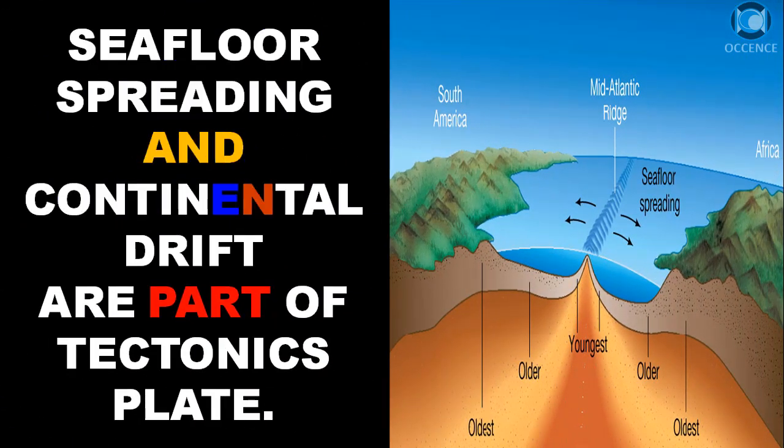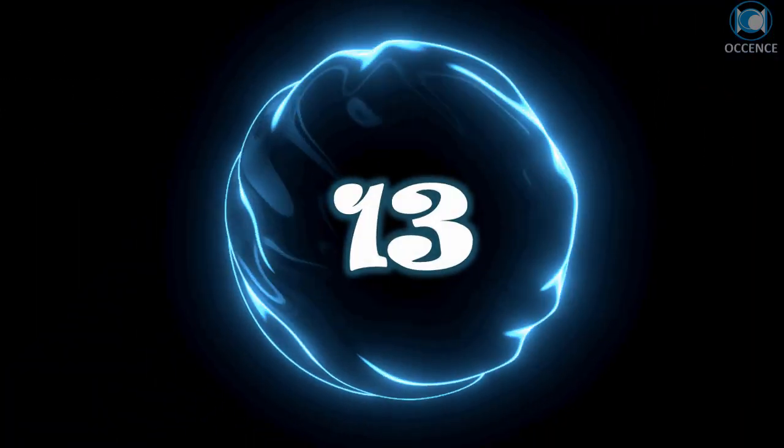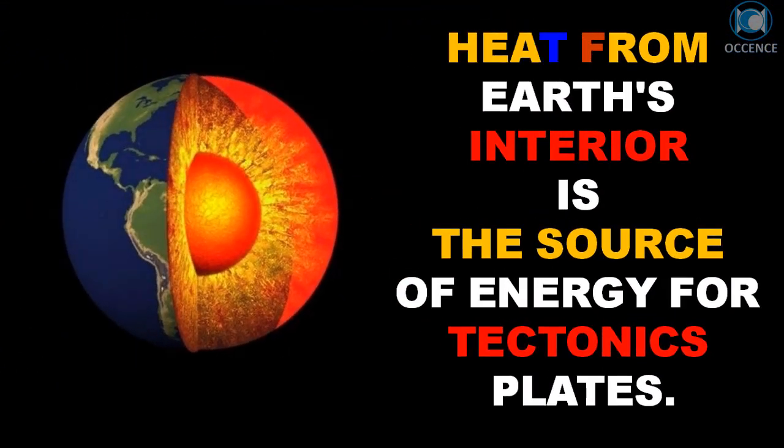Seafloor spreading and continental drift are part of plate tectonics. Heat from Earth's interior is the source of energy for tectonic plates.